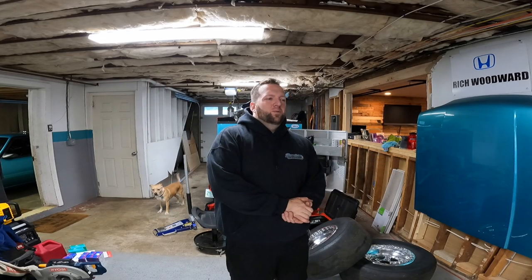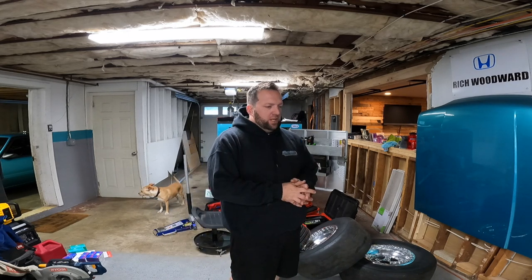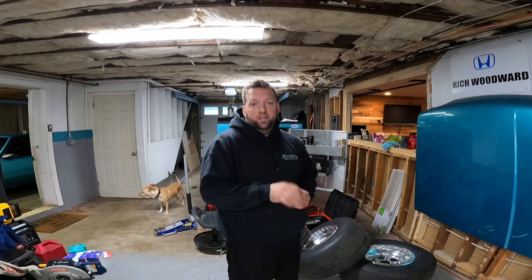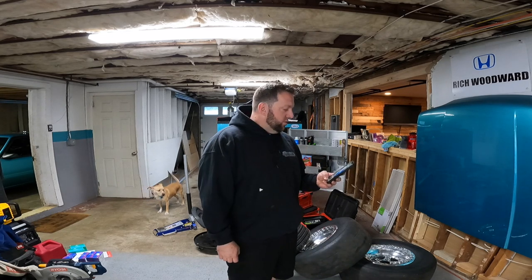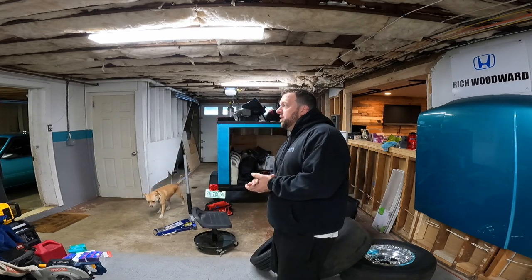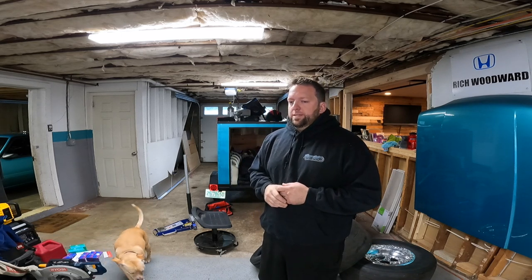Welcome back to the channel everybody, we are in full drag week prep right now. It is Sunday the fifth, we are leaving Friday the 10th at 7 a.m. to drive out to Michigan. It is crunch time. Yesterday we spent some time driving the car around, getting the street tune more dialed in, and we were playing with fueling and timing to get the thing to run cooler.